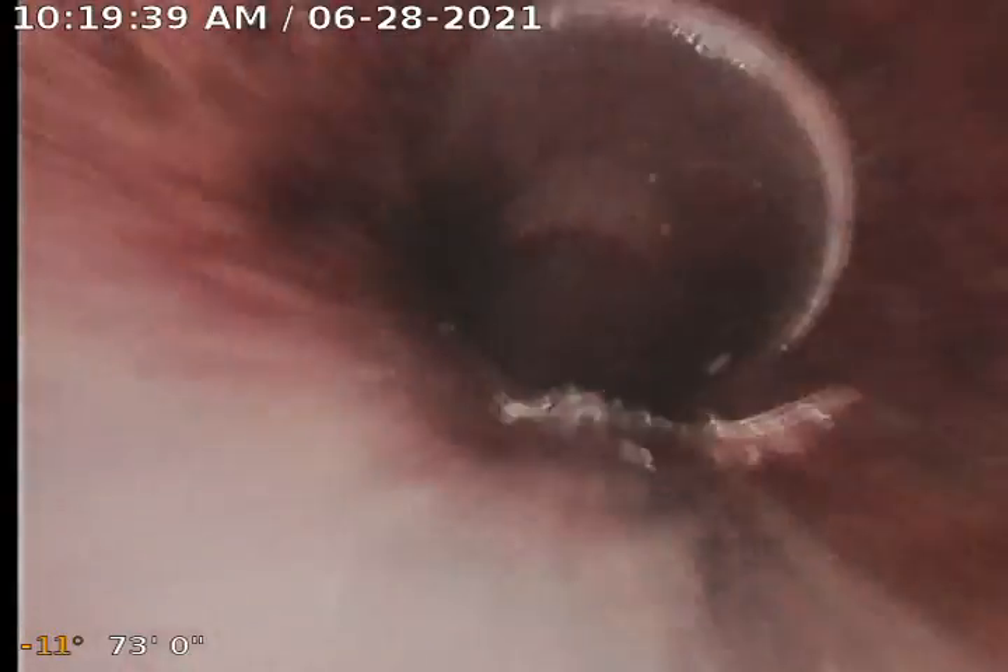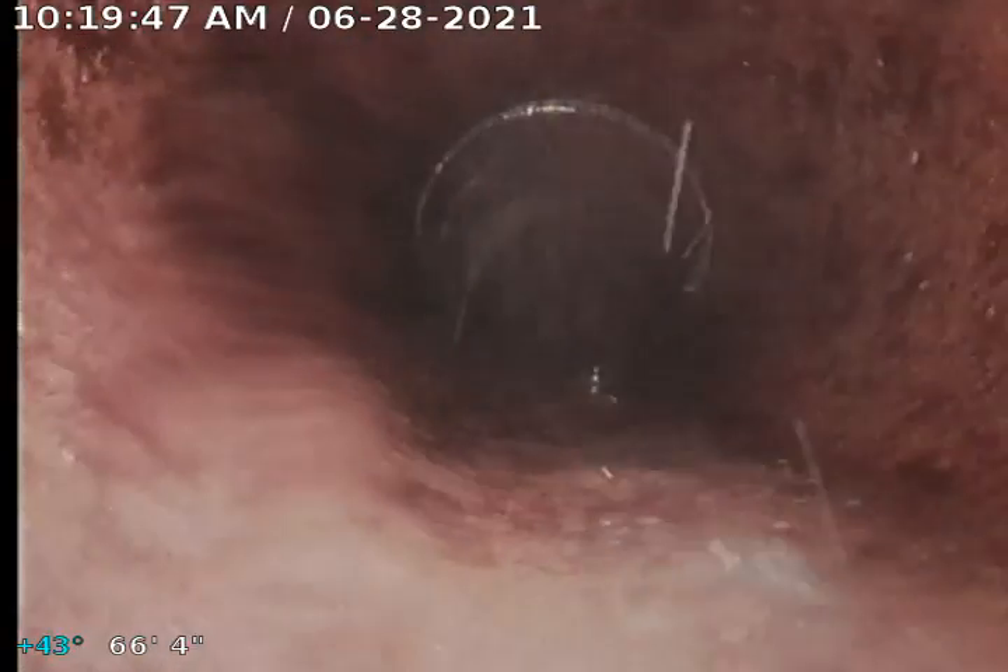When we got here, there was a major, major blockage right here by this clean-out. Surprised they weren't complaining or mentioning that something was wrong here. You can see lots of little pieces that went down the drain. This whole line was just covered in roots, guys. It's time for a repair.